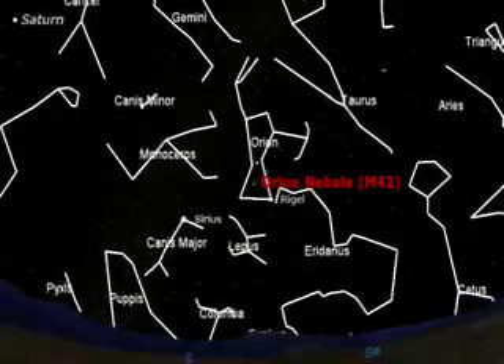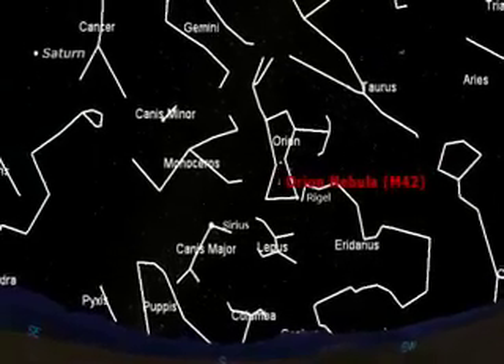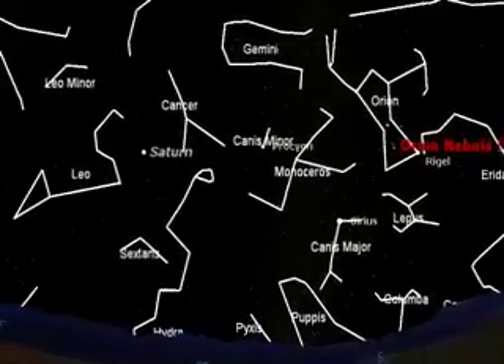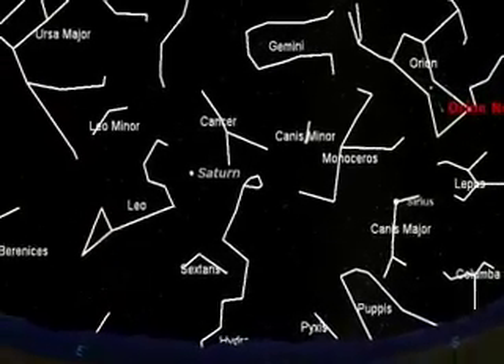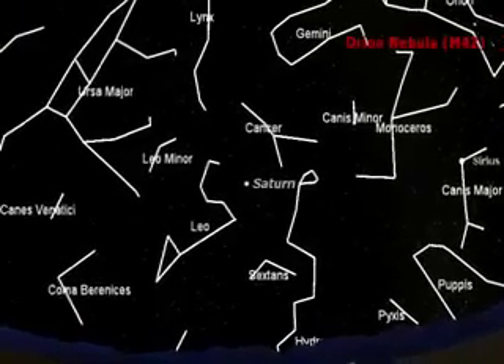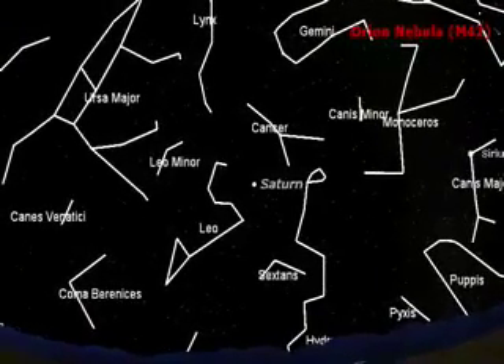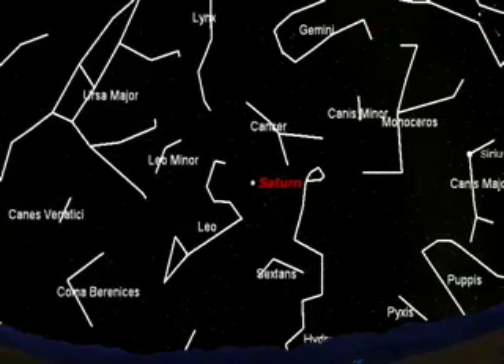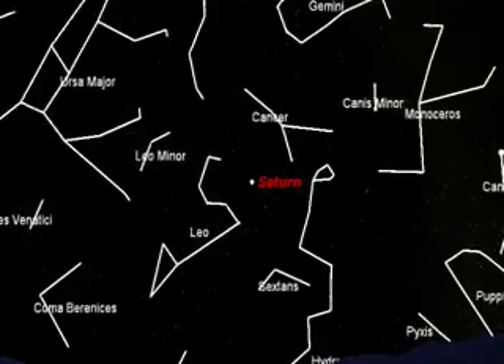To the left, Saturn is bracketed between Leo — with its backwards question mark — and the faint constellation Cancer. It's easy to find, though it looks like a faint star. Zooming in on Saturn, you can see its rings and some of its moons. The rings and these moons are visible in a small telescope.